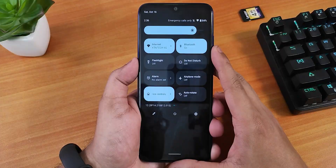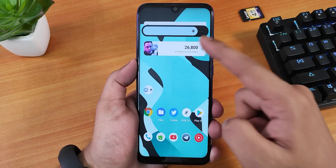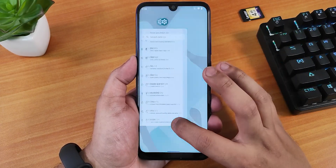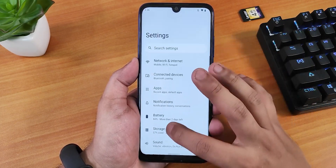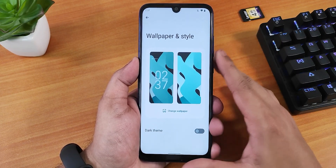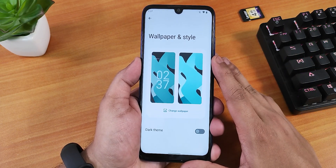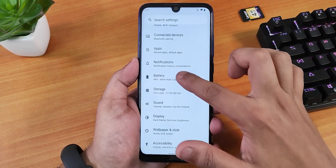The quick settings panel looks good and still has the brightness slider. The Monet theme engine is not working — even with the stock wallpaper, there's only a slight cyan tint but the settings don't reflect a proper Monet color scheme. The wallpaper settings also show no Monet engine, so that feature is missing for now and may come in future updates.